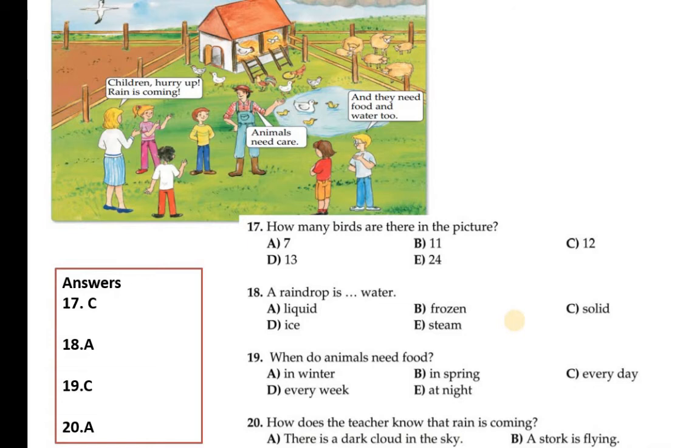All the options may seem correct according to the picture, but they are asking how the teacher knows rain is coming. The answer is: there is a dark cloud in the sky. This is the correct answer — A is correct.